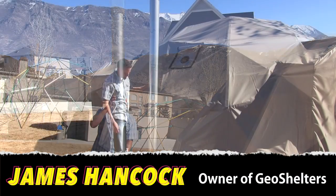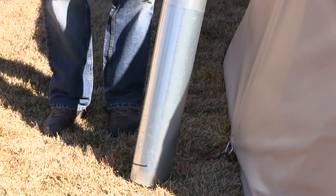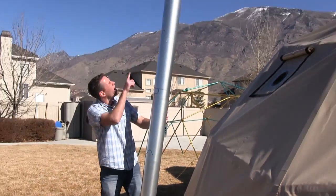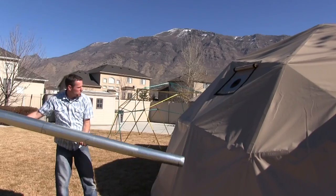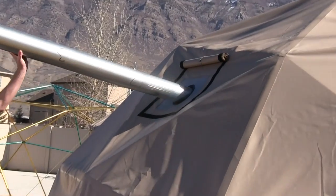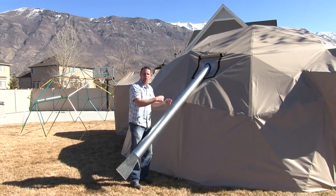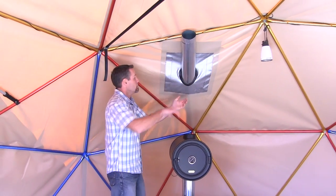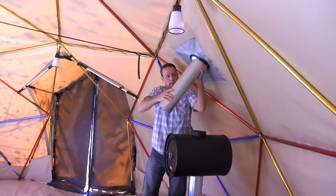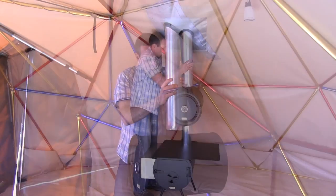This is the nesting stove pipe that comes with all of the cylinder stove packages. They're numbered one, two, three, four, five. On the GEO Shelter, you actually set it just like that, then walk inside and lift it up and set it into the stove. From inside the shelter, this is what the pipe looks like when you set it in — you just lift it up once your stove's all set up, bring it down, and set it in your stove.